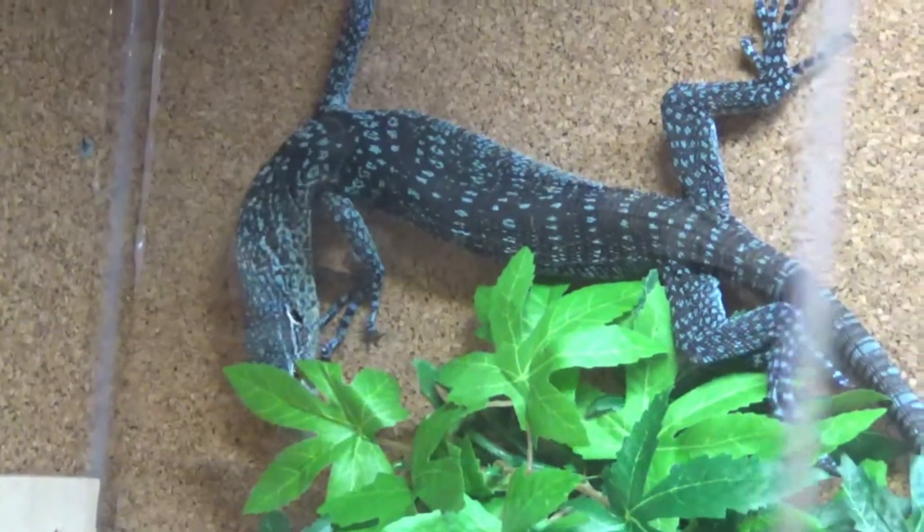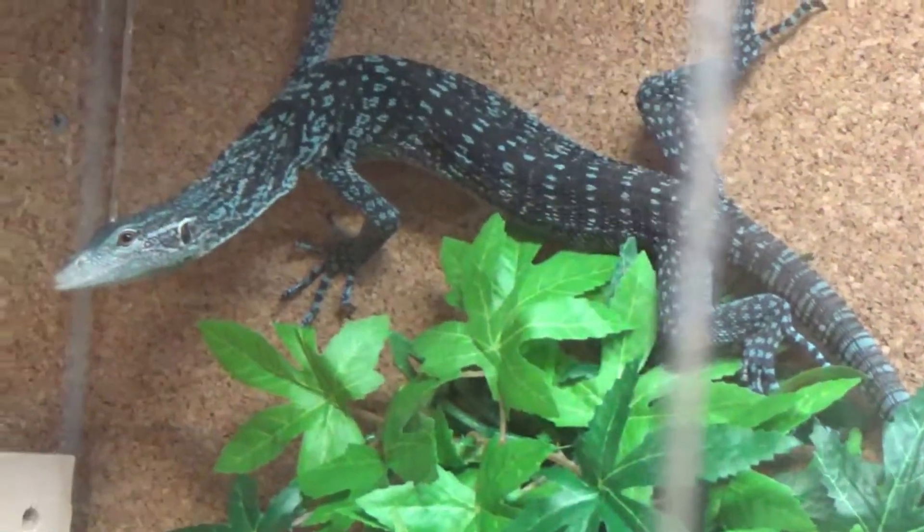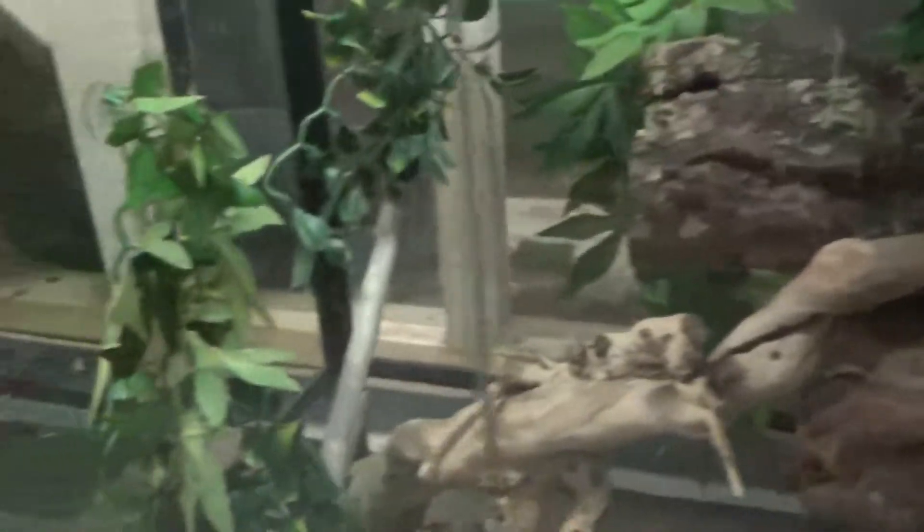We were actually considering taking her out and putting her into this cage that we've been getting ready. Obviously it's not ready yet, but we were considering putting her in there just to keep them separate so we could monitor her eating. However, she started eating really well — we saw her. I saw her eating dubias.